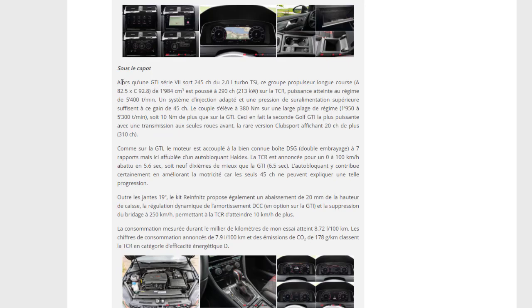La GTI série 7 sortait 245 chevaux du 2 litres turbo TSI. Sur la TCR, le groupe motopropulseur long course sort 290 chevaux à 213 kilowatts, pour 340 newton-mètres de couple — comme annoncé.